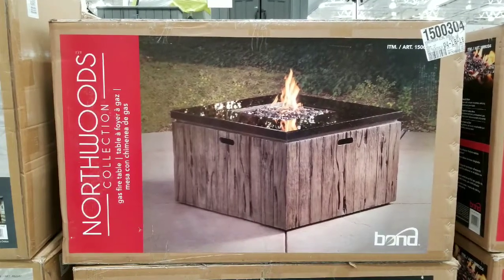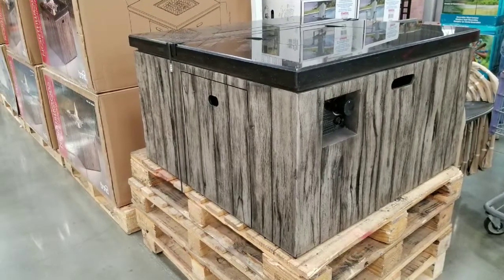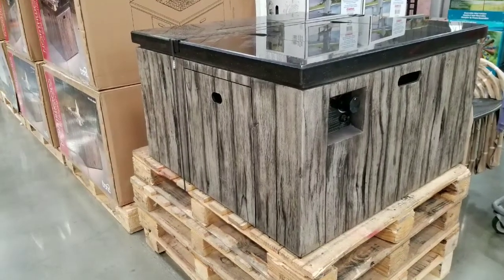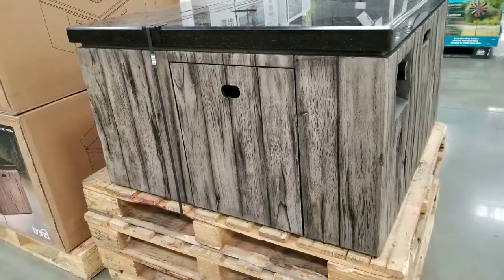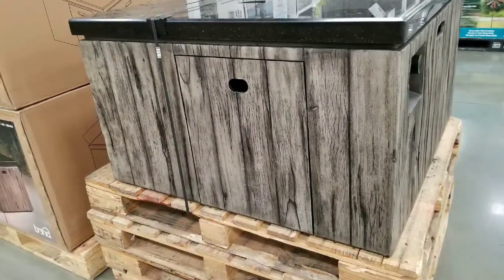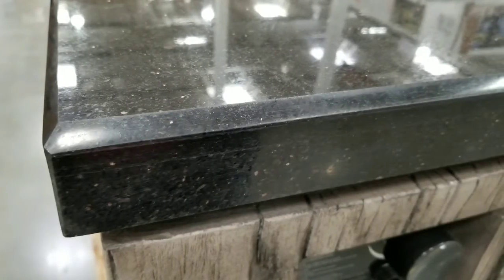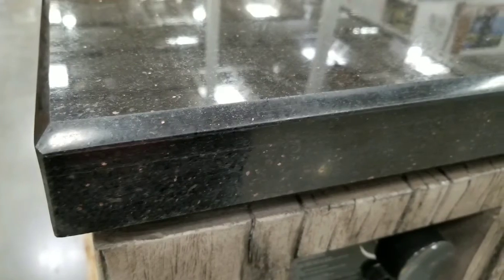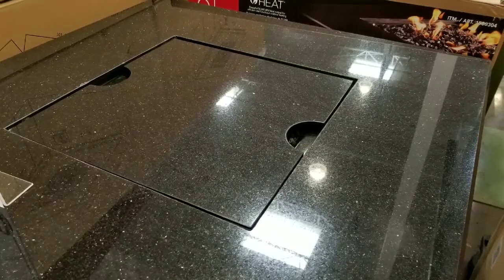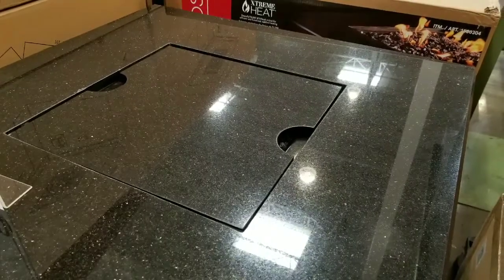The most impressive part is that it has a pretty large black granite top that goes around the table. The table is about 40 inches square — 40 inches on each side — and it has a fake wood design all around it. The granite is actually pretty thick, about 1.5 inches. It also has a granite top cover for the fire when it's not in use.